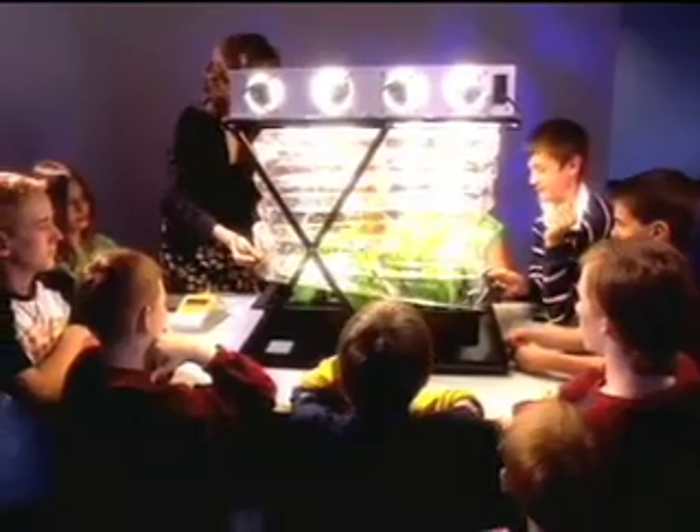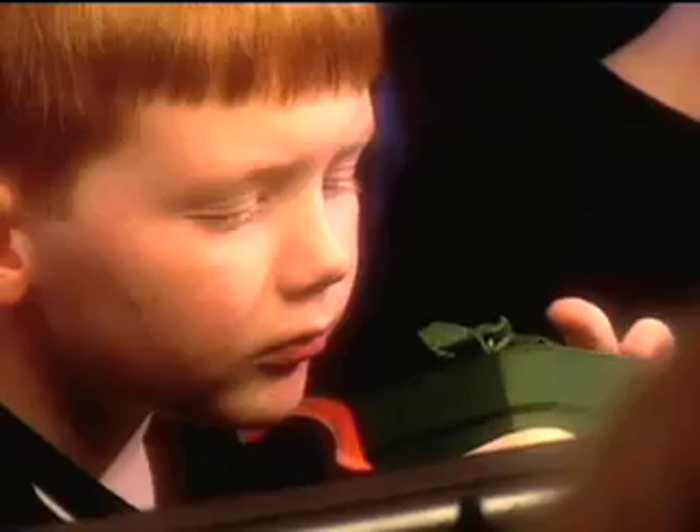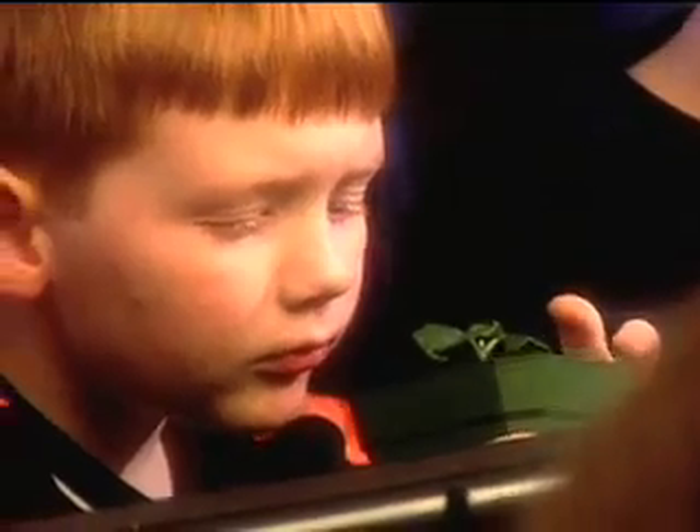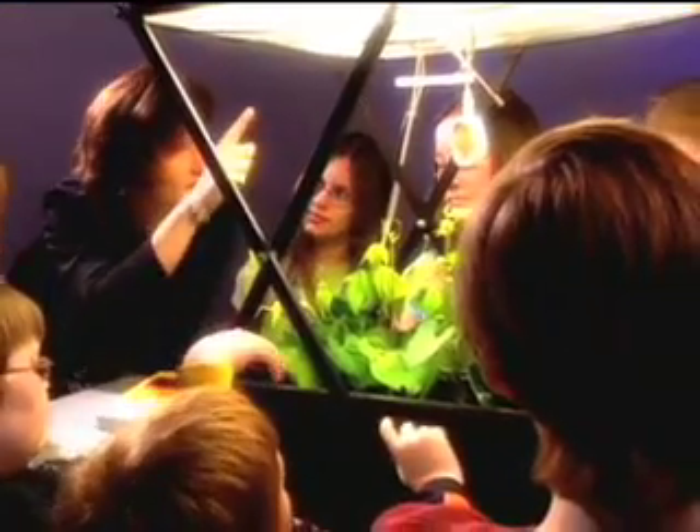To help others understand the BPS technology, Orbitek worked again with Kennedy Space Center to develop systems for educational activities, taking the technology out of the lab, out of orbit, and into the classroom.